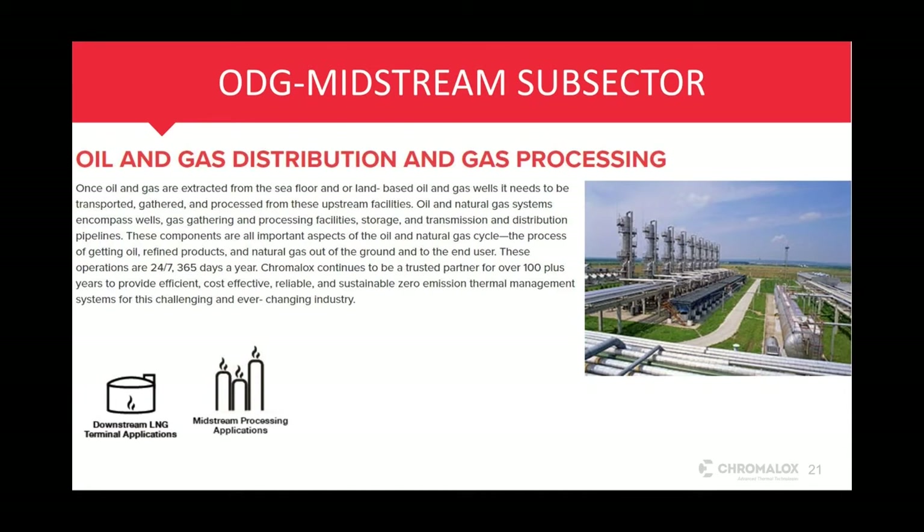Chromalox continues to be a trusted partner for over 100-plus years, providing cost-effective, reliable, and rugged designs that we stand behind. These designs create sustainable zero-emission thermal management systems for companies to meet their ESG goals. From the wellhead to the midstream sector where they're taking the gas and oil, transporting it, gathering it, and treating it — we're going to talk a little bit about the midstream side of things now.